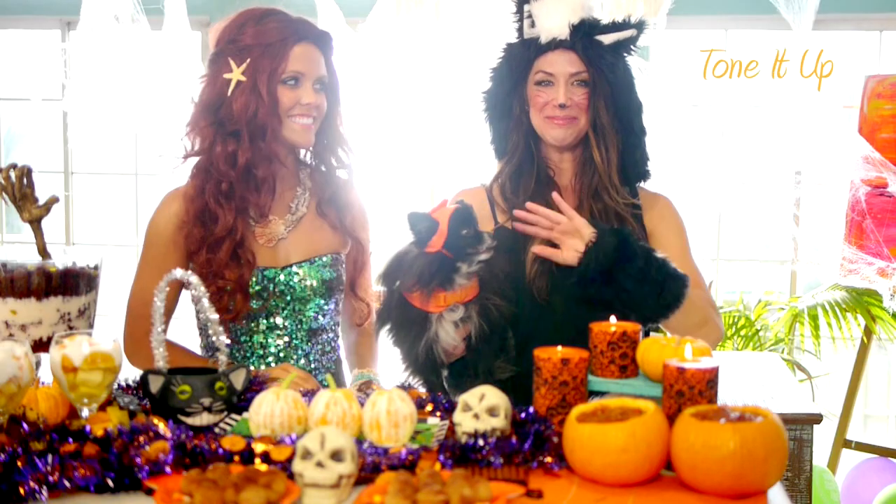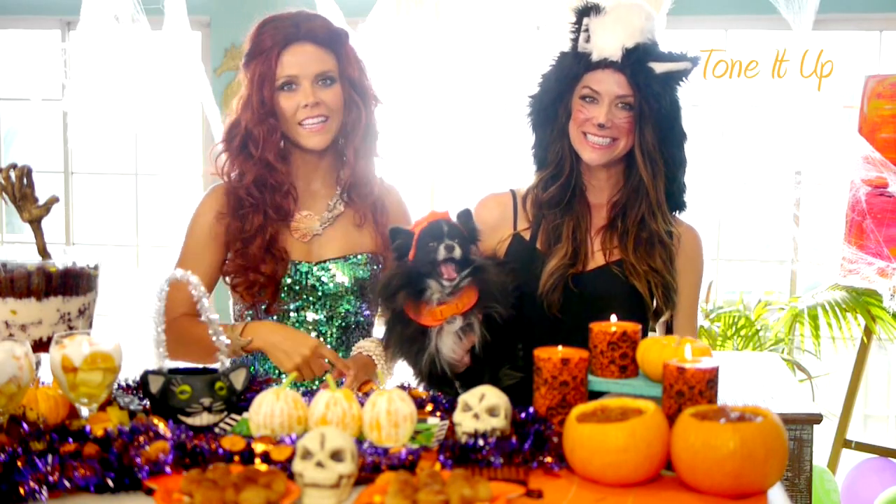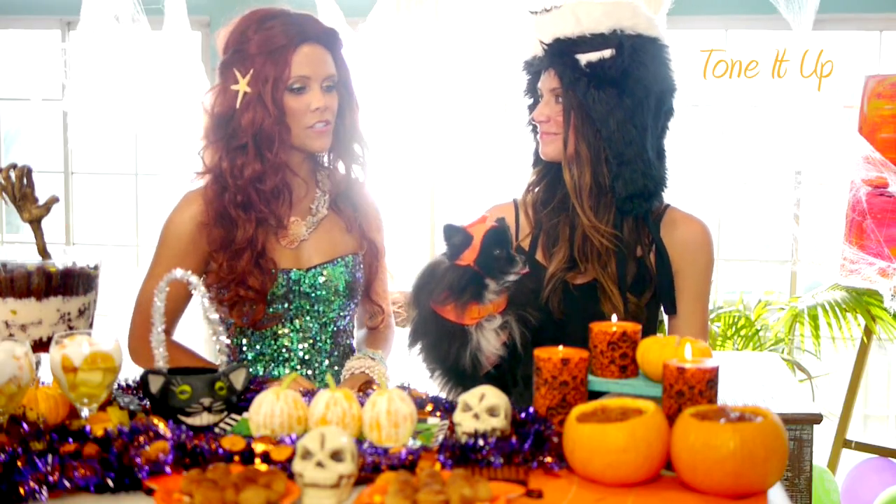Happy Halloween! I'm Skunk. And this is Pumpkin. And I'm Ariel. And today we are showing you our favorite treats for a Halloween party.